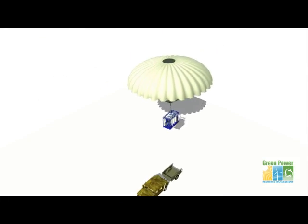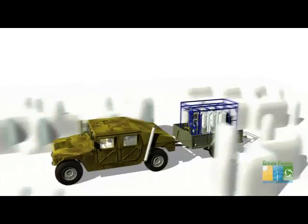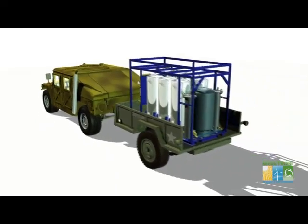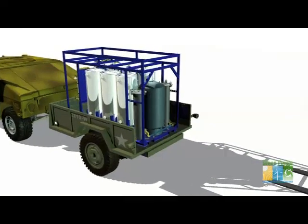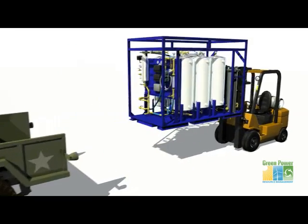Various ruggedized frame options allow for airdrop, seaborne delivery, or mobilization over hazardous terrain. In addition, each option is compact and forklift-ready.